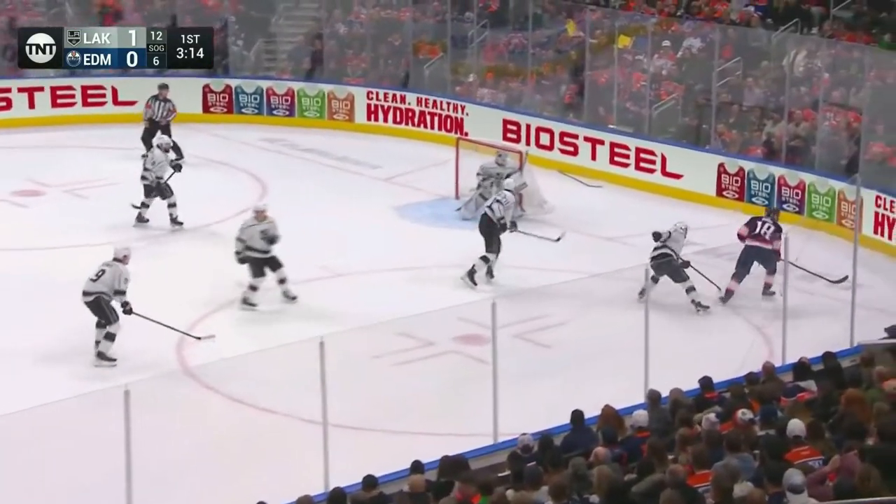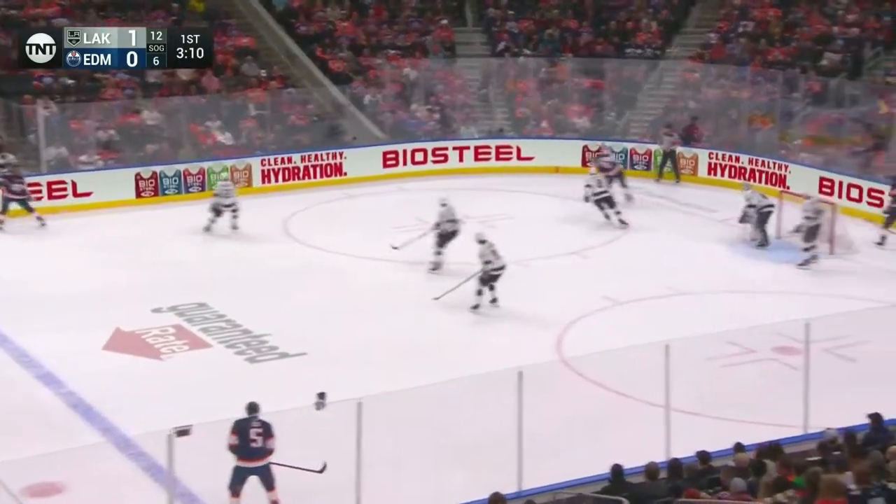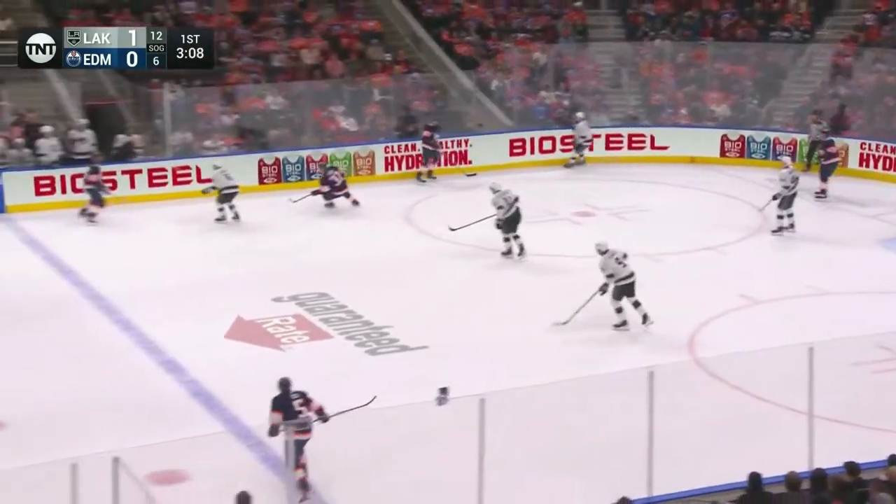That was a kick save and a beauty. Now Hyman, he just goes around. Kopitar's got more stick. There's a little height difference there.